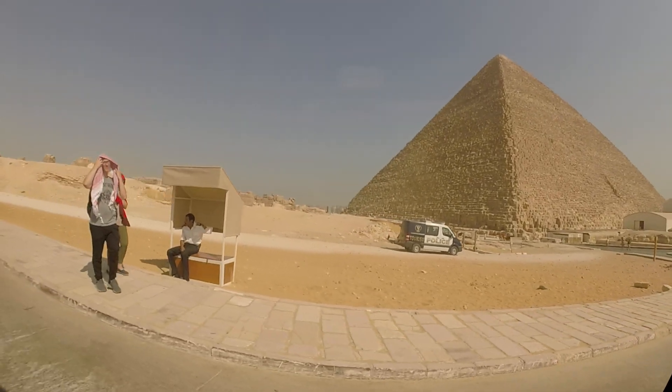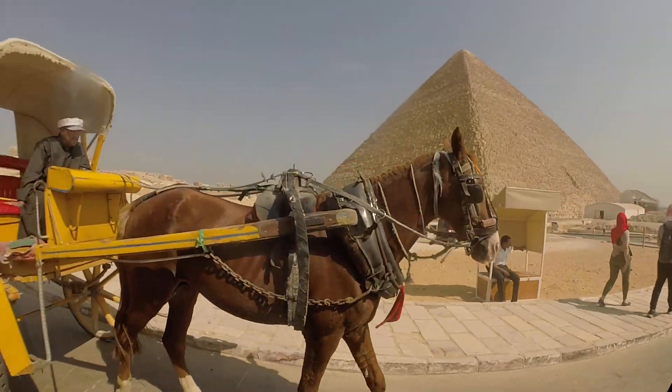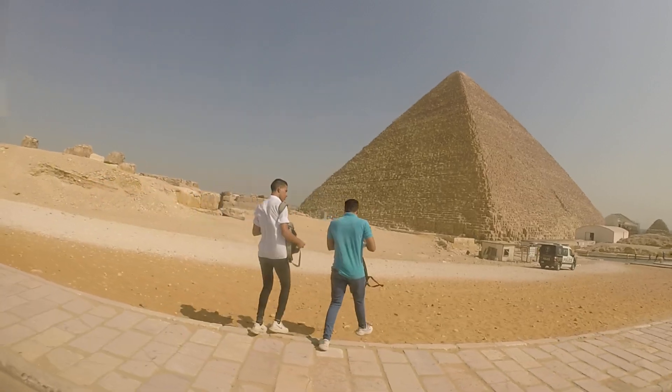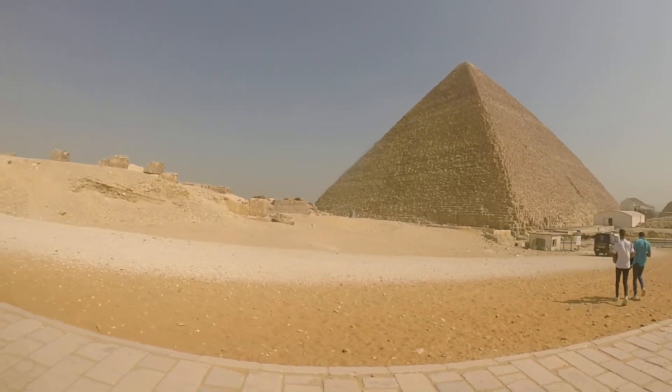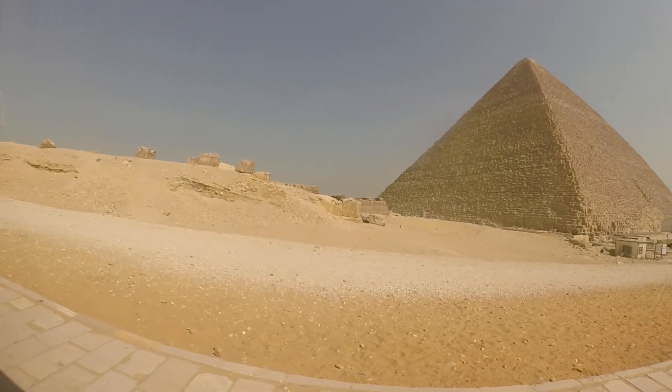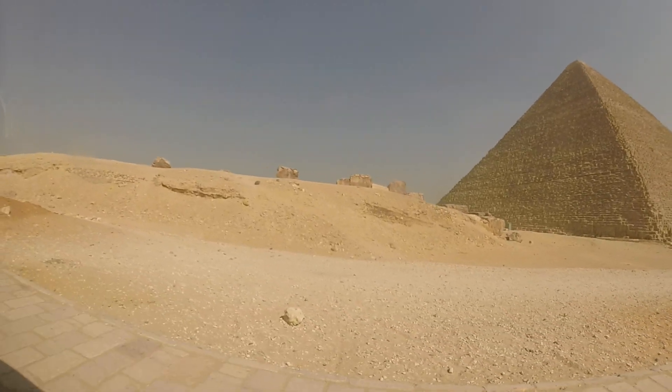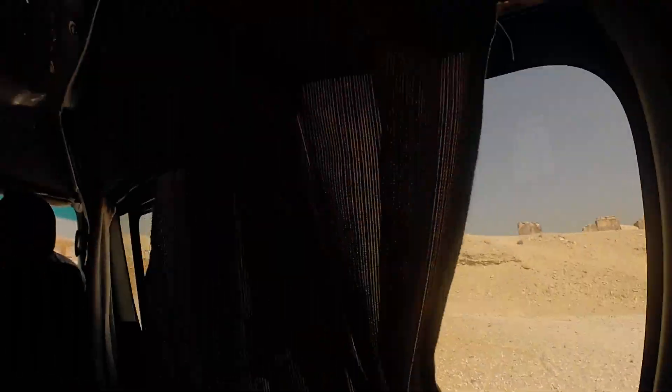So the Great Pyramid is 138 meters, and this one is 136 meters. The angle of construction is 52 degrees for the Great Pyramid and 54 degrees for the second pyramid.